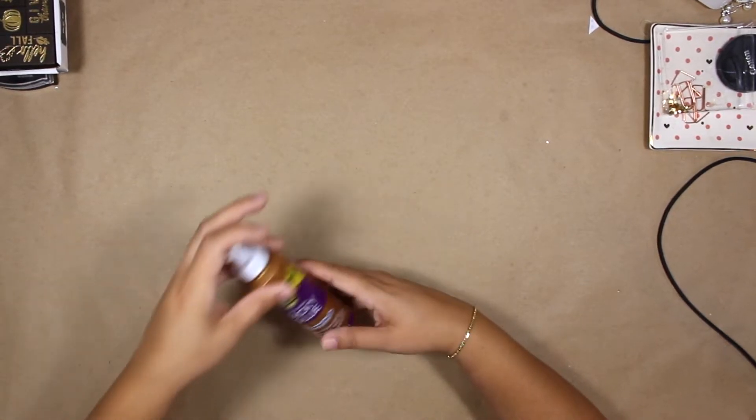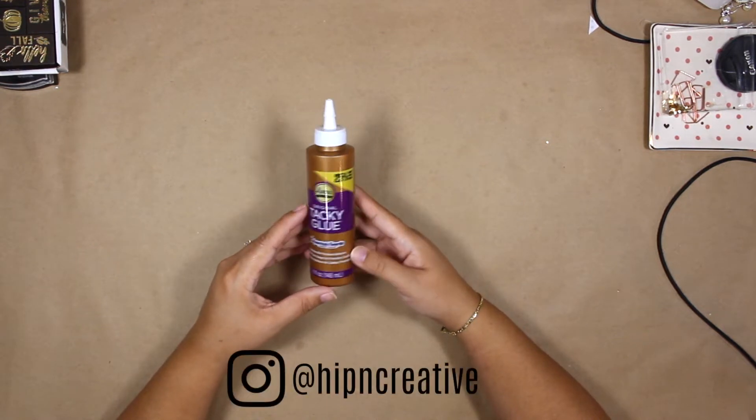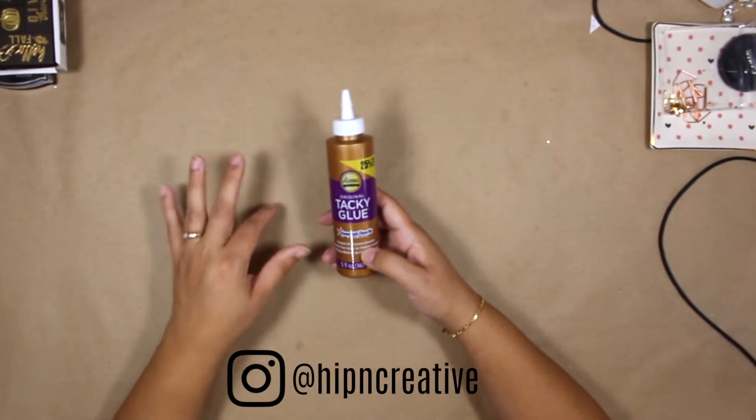So to start off I got the Tacky Glue. This one dries clear and it's non-toxic, so this is something I could definitely use indoors.